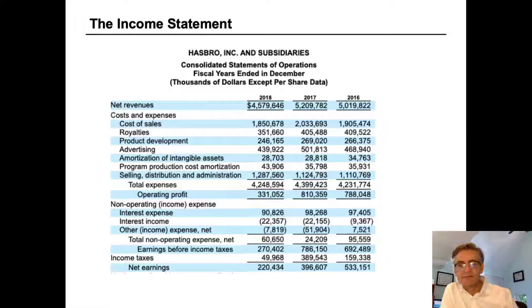This is the income statement of Hasbro, one of the world's largest toy companies. They make toys such as Monopoly, Transformers, and My Little Pony, and they also make toys for entertainment companies such as Disney, Pixar, and Marvel. We're going to look at their income statement and learn how to read it, focusing on what's important and what the various lines mean.